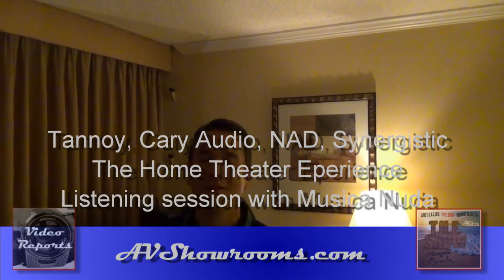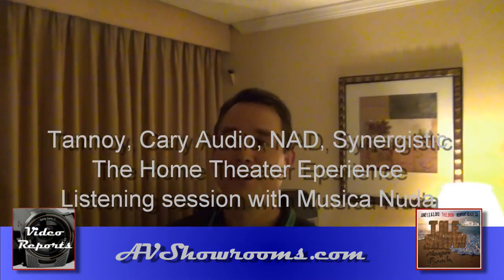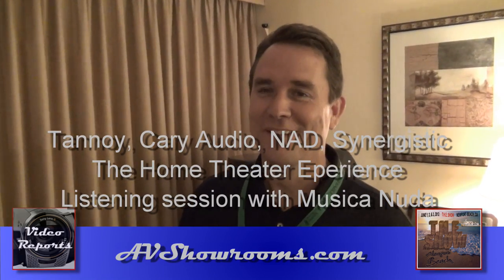My name is Peter Berlinger and I'm here with Eric from Tannoy. What are you showing at the show?